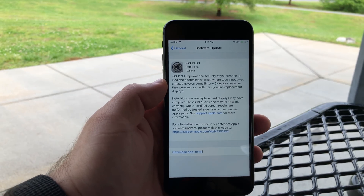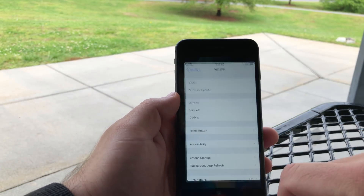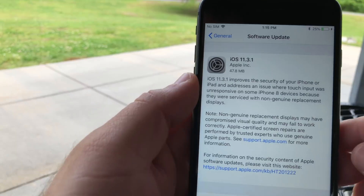It does have some important security updates, but before we talk about that let's talk about the build number. This build number is 15E302 and this particular build introduces a couple of things that we need.